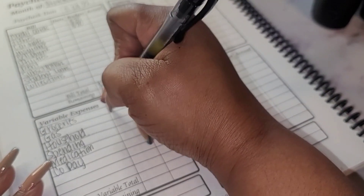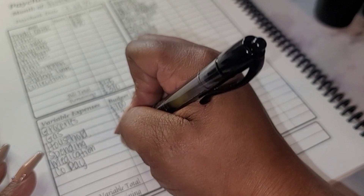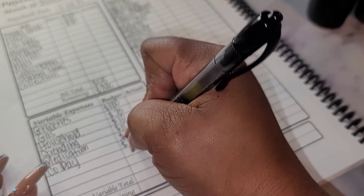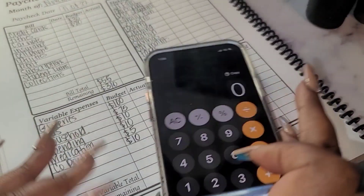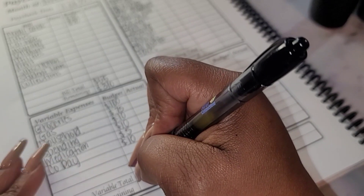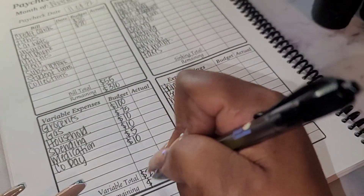For groceries I'm going to do $100, for gas $75, household is $10, spending is $10, medication is $5, and copay let's do $10. That totals: 100 plus 75 plus 10 plus 10 plus 5 plus 10 equals $210. That leaves me $100 going into my sinking funds.